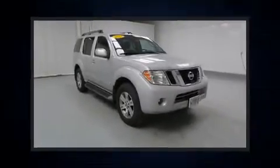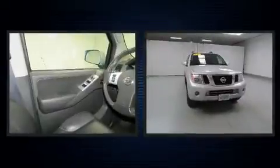Climb inside the 2011 Nissan Pathfinder. It features an automatic transmission, four-wheel drive, and a four-liter six-cylinder engine.